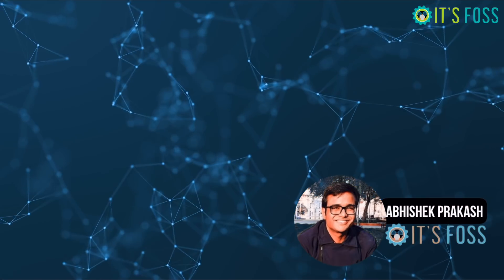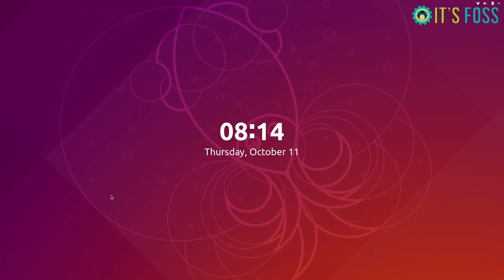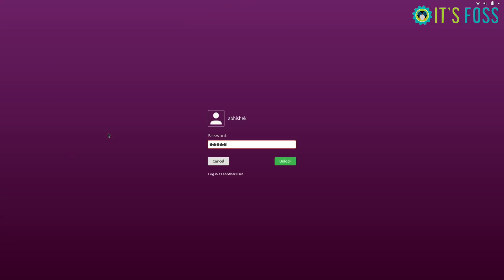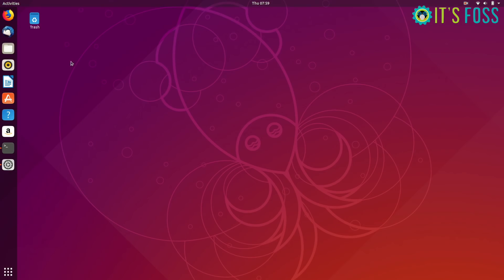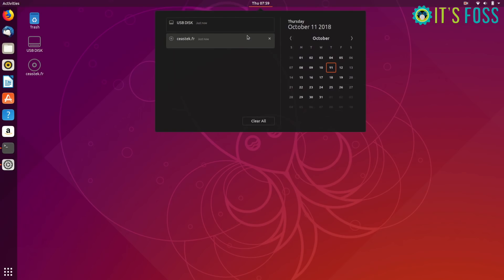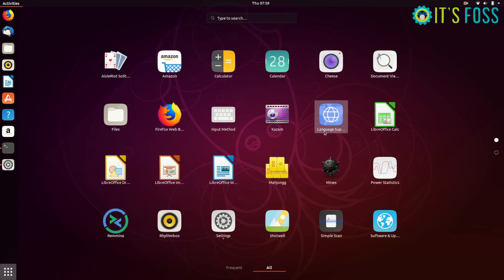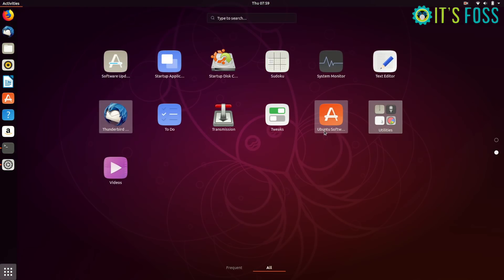The next thing you will notice is of course the brand new look and feel. The community theme Yaru is almost complete and it is the default look in Ubuntu 18.10. So you will have the new flat icons with the new theme and everything. A really pleasant looking theme — it's so cool on the eyes.